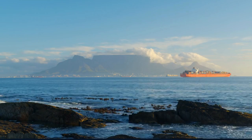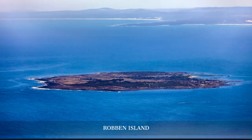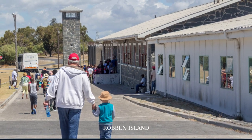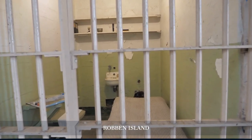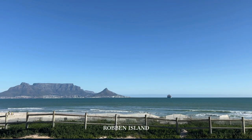From the lush landscapes of Kirstenbosch, we set sail to Robben Island, a symbol of South Africa's struggle for freedom. The island, once a prison for political detainees like Nelson Mandela, now stands as a UNESCO World Heritage Site. Tours led by former prisoners offer a moving insight into the island's grim past and the resilience of the human spirit.